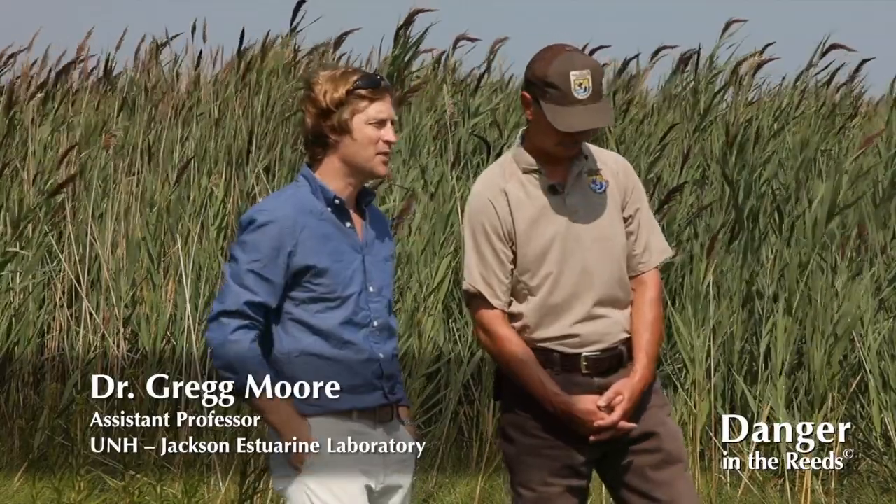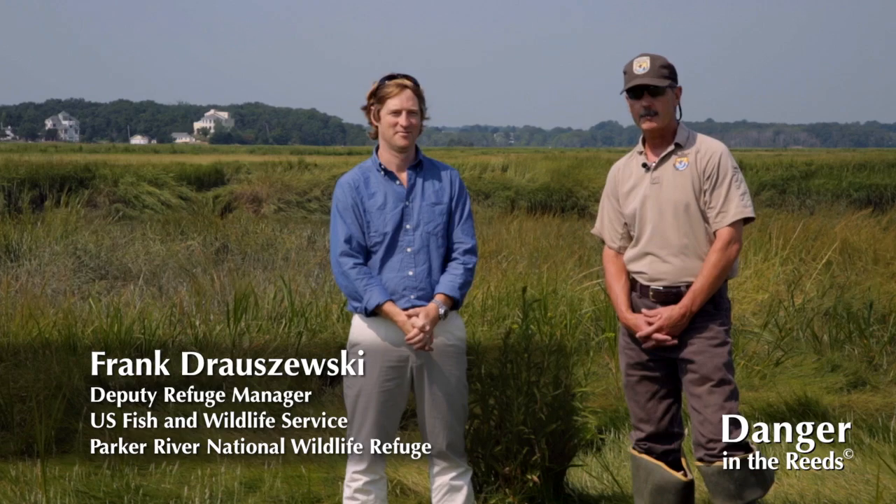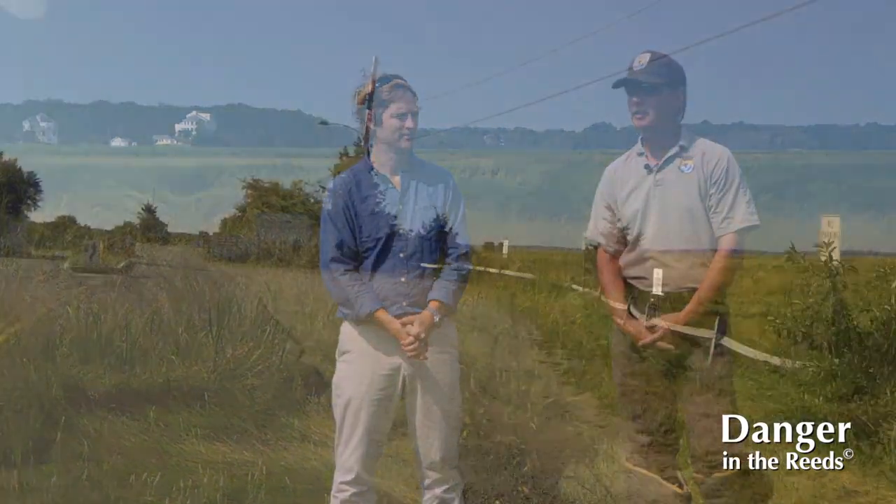Hello, I'm Dr. Greg Moore, a research professor at the University of New Hampshire, and I'm here with Frank Drzewski. Well, hello everyone. My name is Frank Drzewski, and I am the deputy refuge manager of this beautiful place.